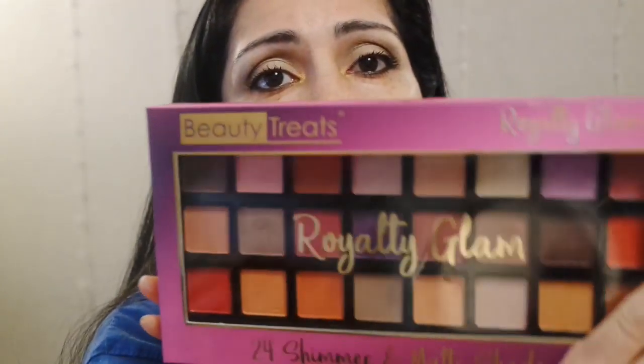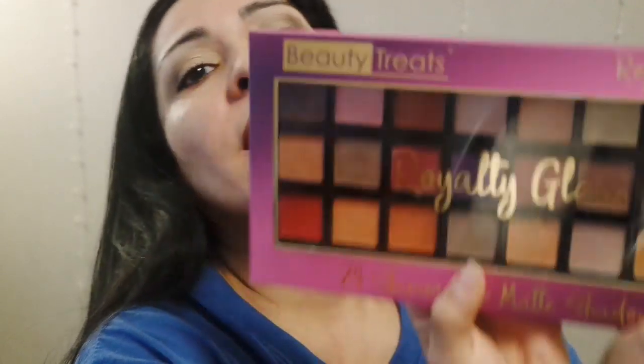We're going to get started. We're going to go in with this palette here by Beauty Treats called Royalty Glam. I compared this one to the formulation — I haven't done a wear test on this one, but the formulation was very good. I compared the looks, the colors — they were so similar to the Juvia's Place.